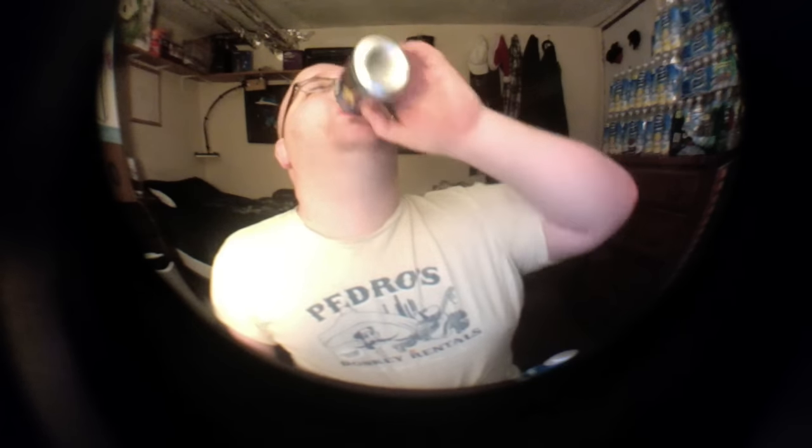No, this does not taste like metal. Actually, there is a little bit of an aftertaste of metal — a tiny bit. But nowhere near as much as that emergency water I had a few weeks ago. Yeah, there is a slight aftertaste of metal, just a tiny, tiny bit. But it's nowhere near as bad as that emergency water.